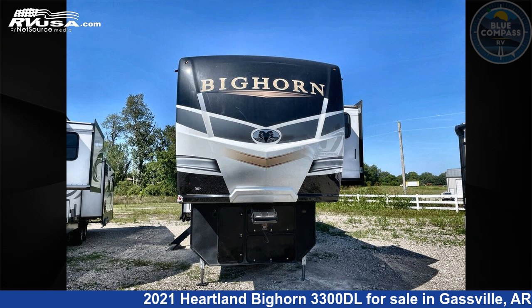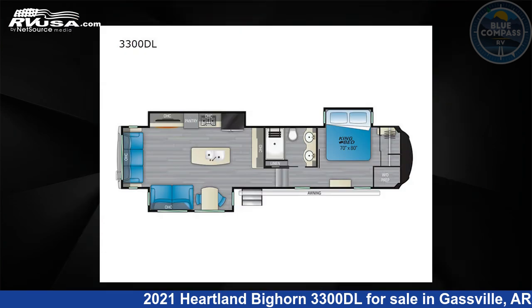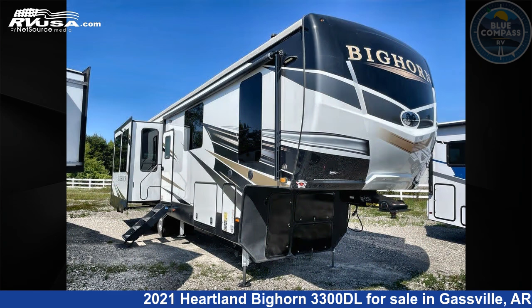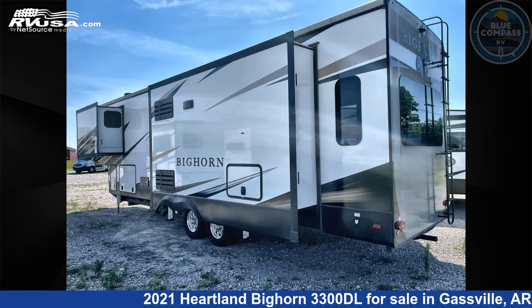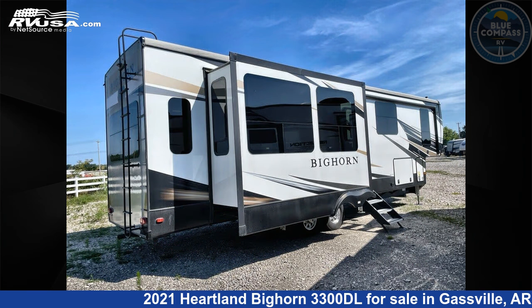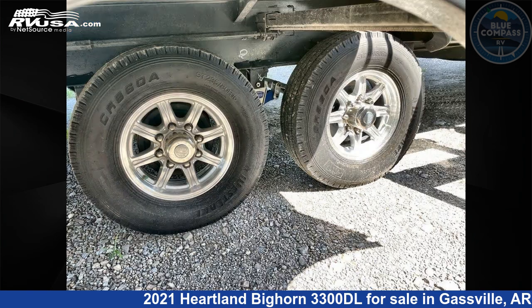This 2021 Heartland Bighorn 3300DL is a fifth-wheel RV. It is located in Gasville, Arkansas, 72635 and is offered for sale by Blue Compass RV Gasville. Click the link in the video description to visit RVUSA.com and see more photos as well as the current price.